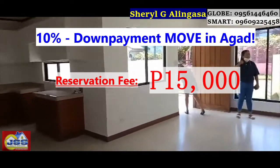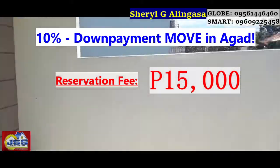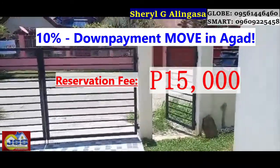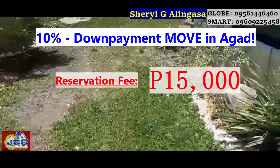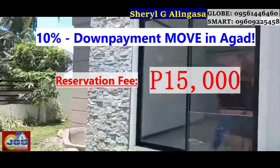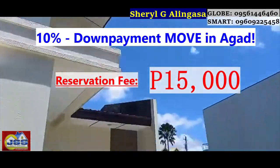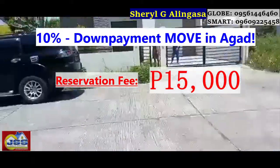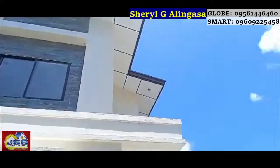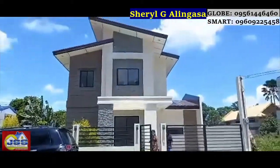If you want a secured subdivision for your family, a location that doesn't flood, accessible to all basic needs, and with public jeepney service nearby — I highly recommend Villa Angela. You will really appreciate this house. It's a very secured subdivision; you cannot easily enter without an appointment, so your family is very secure.